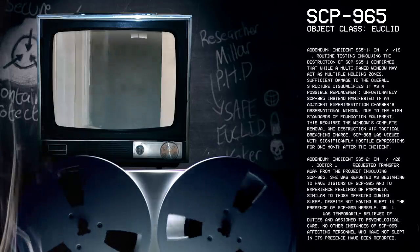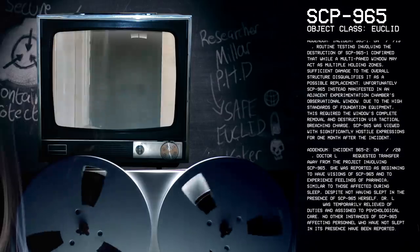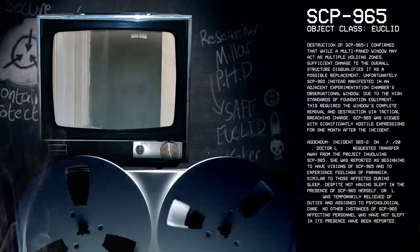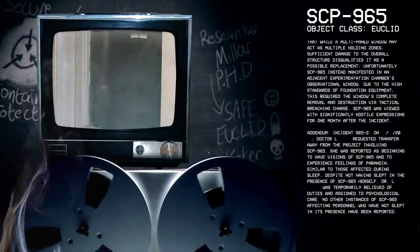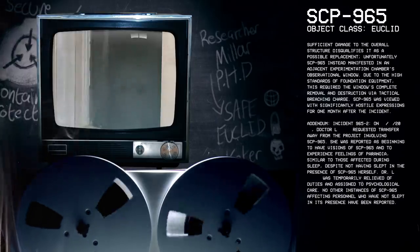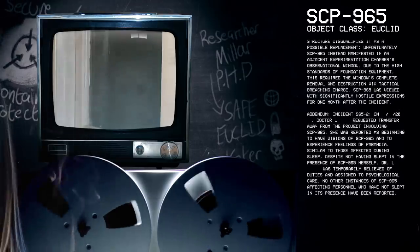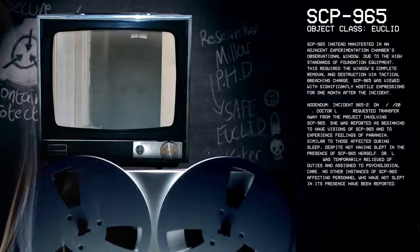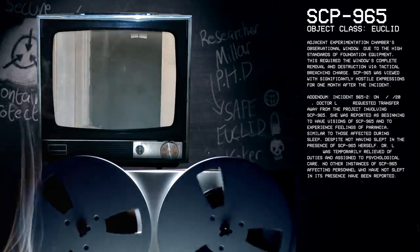An experiment confirmed that while a multi-paned window may act as multiple holding zones, sufficient damage to the overall structure disqualifies it as a possible replacement. Unfortunately, SCP-965 instead manifested in an adjacent experimentation chamber's observational window. Due to the high standards of Foundation equipment, this required the window's complete removal and destruction via tactical breaching charge. SCP-965 was viewed with significantly hostile expressions for one month after the incident.